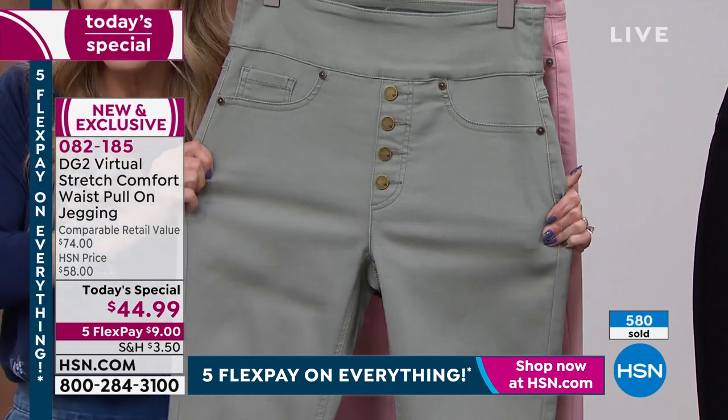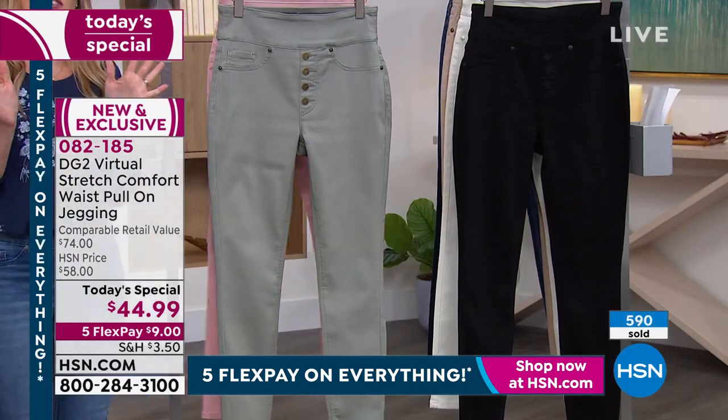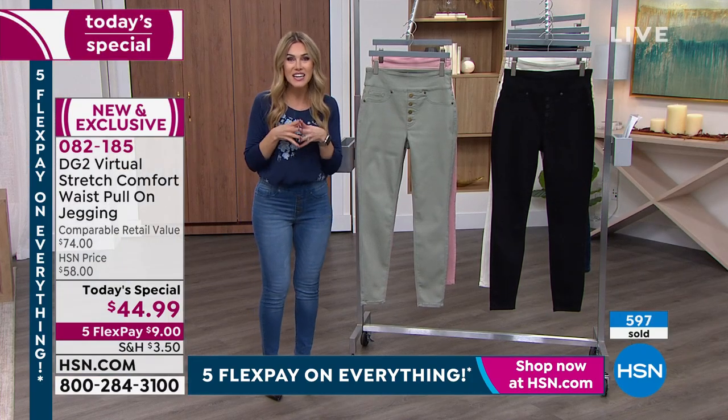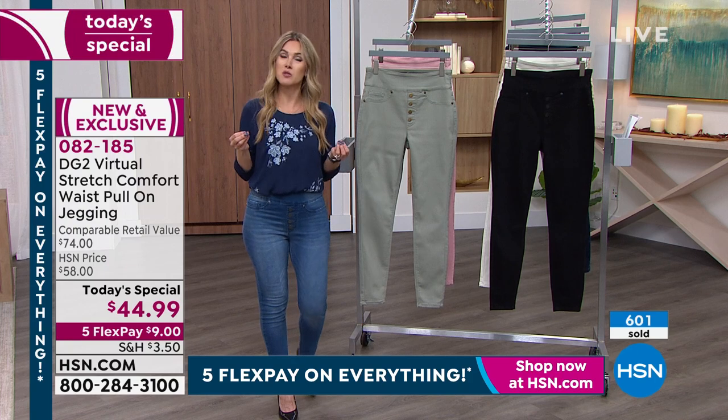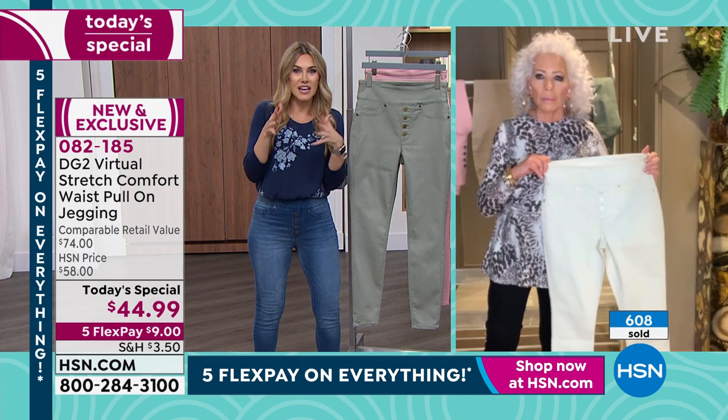The stretch is unbelievably soft, sumptuous, and cotton-rich. Everybody gets the flex pay — any major credit card, $9 to get it home. Now Diane, what I love so much about virtual stretch — and I know why it's your favorite fabrication — is that you can actually go down a size. So if somebody is normally a large, they could order a medium?